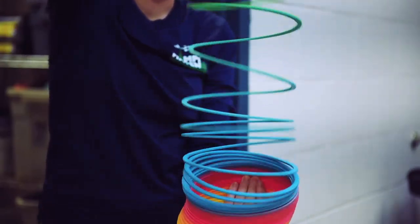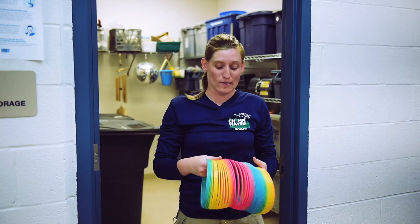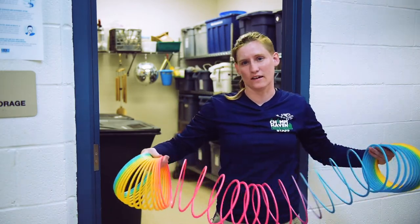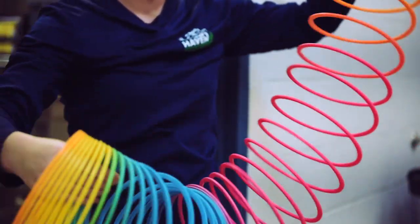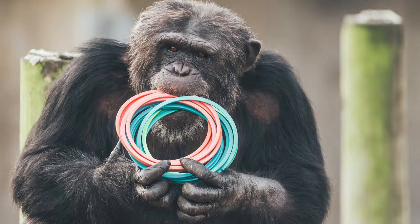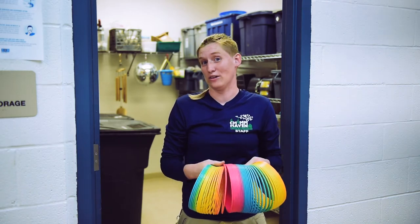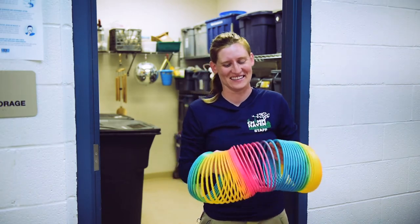This is a giant slinky — it's one of what we call a random plastic toy. A lot of the chimps love the slinkies; they love to stretch them out. Honestly all of our chimps love these giant slinkies, though they tend to come back to us in a tangled knot — they don't always look like this.